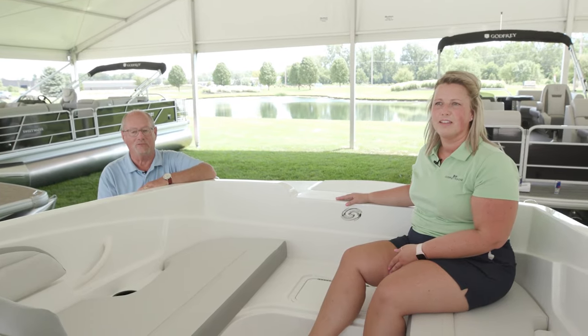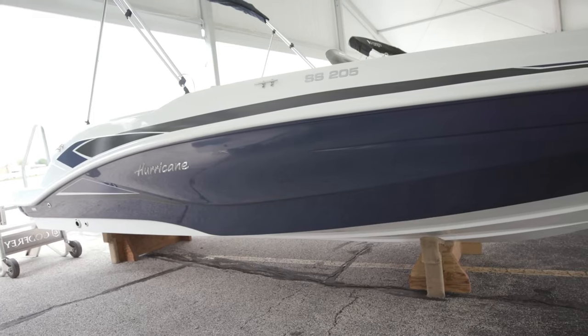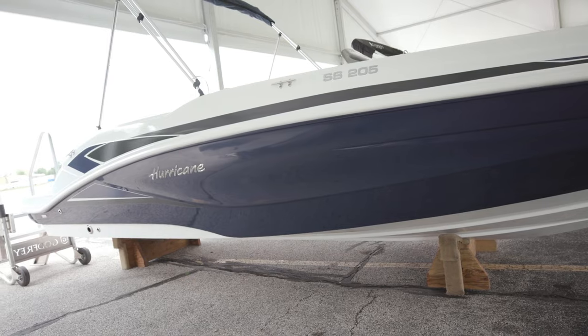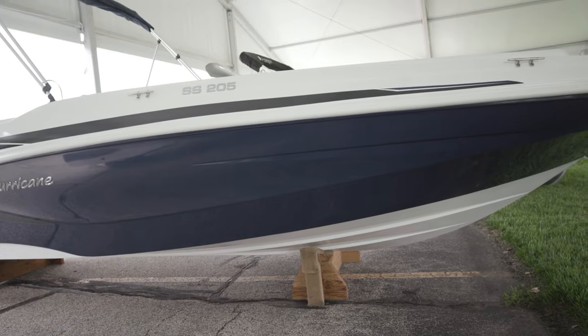Launching off the success of the 185, we wanted to build a little bit bigger boat, a little bit wider boat, just a little bit faster boat. And boy did we. This boat has so many cool features in it. It took what we did on the 185 and sort of stretched it all out.